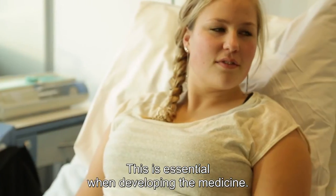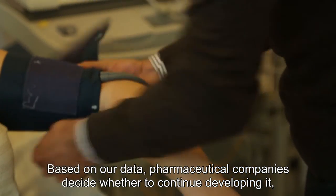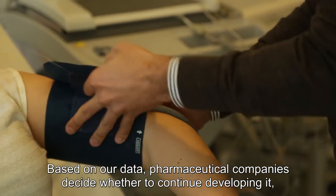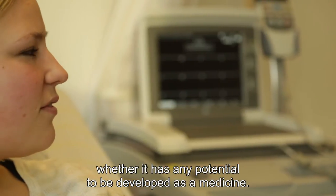And that is actually an essential trajectory in the development of the drug. So on the basis of the research that we are doing here, we decide whether to go further with the development of a drug — whether such a compound has the potential to be further developed as a medicine.